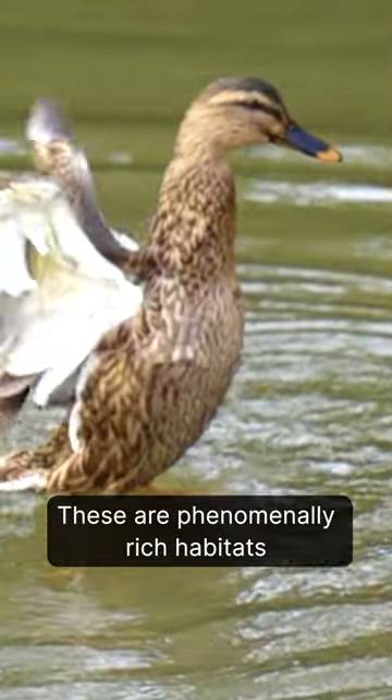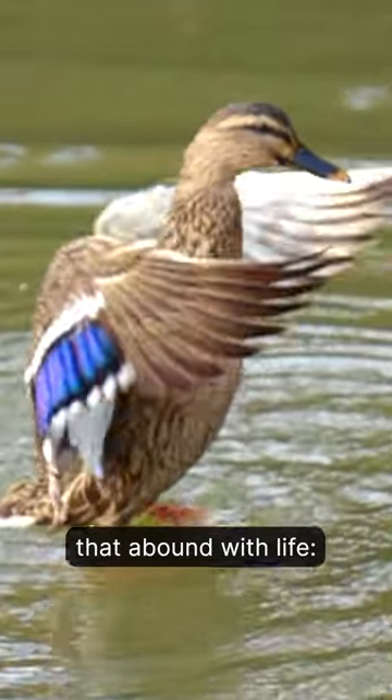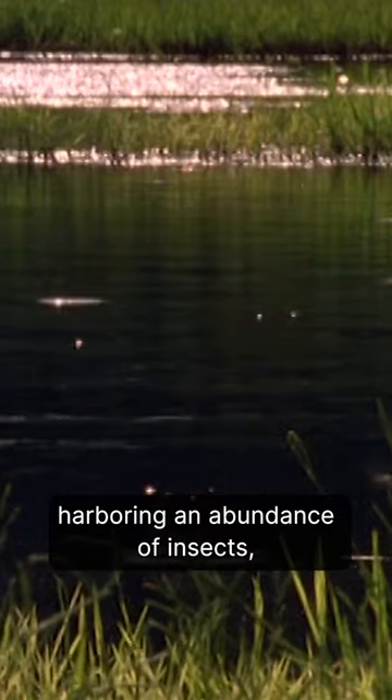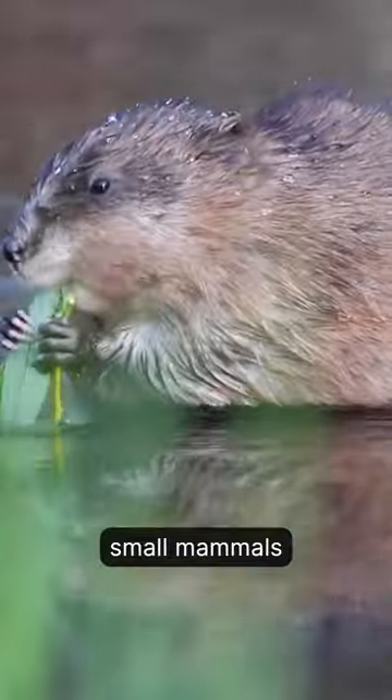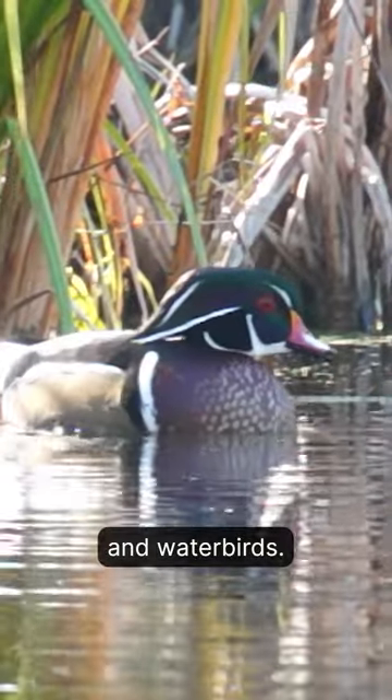These are phenomenally rich habitats that abound with life, harbouring an abundance of insects, great concentrations of frogs, small mammals and water birds.